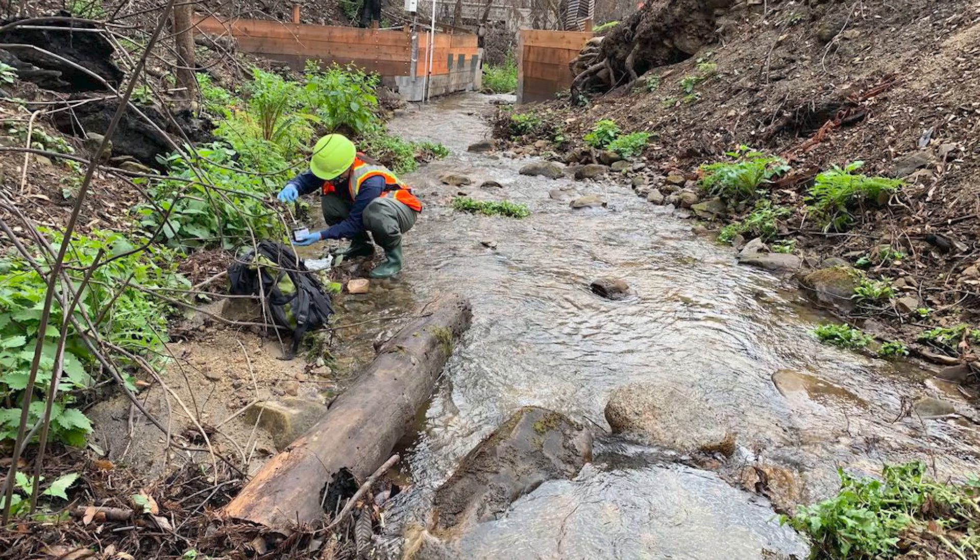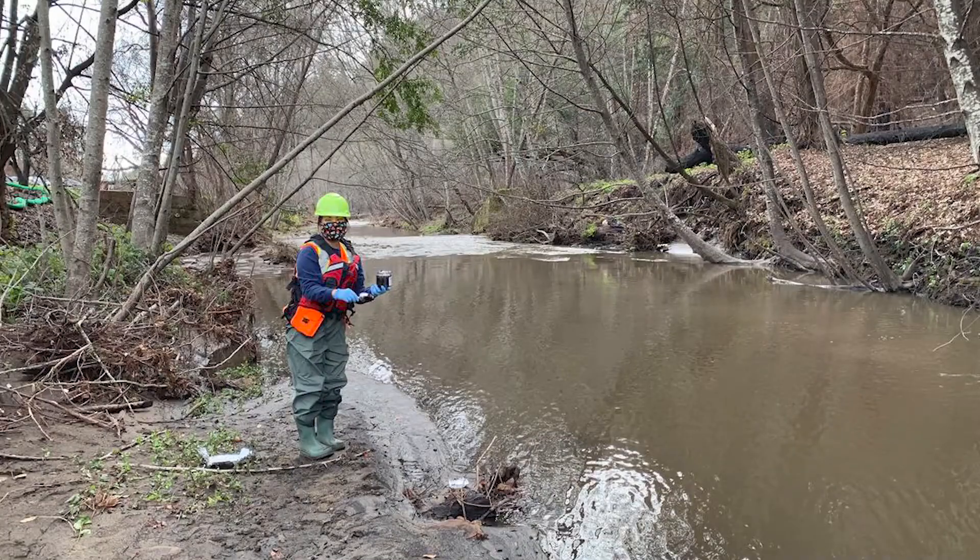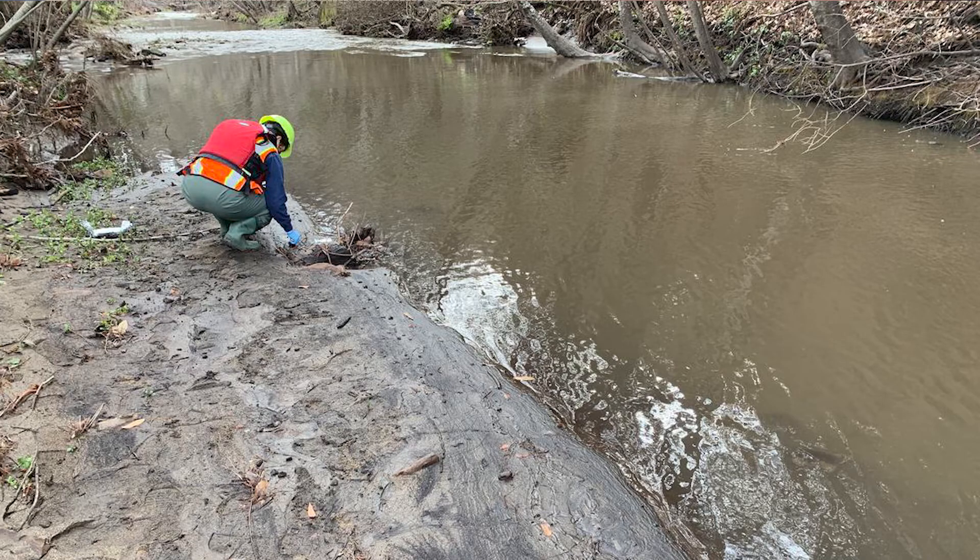If folks are interested in a stream gauge or a rain gauge or anything like that, they should contact the US Geological Survey Utah Water Science Center directly. The community would be responsible for a portion of the funds and then the USGS has some matching funds that we can bring to the table as well. It's typically done on a 60% paid for by the community and 40% paid for by the USGS.